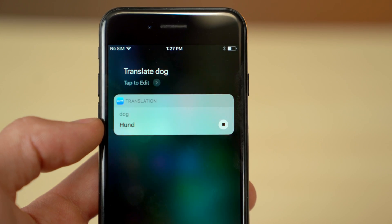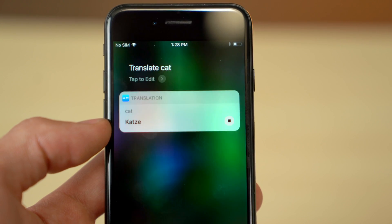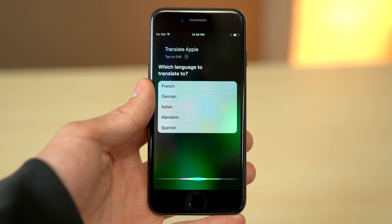After the first translation, every additional translation will remain in the same language until you tell her to translate the same word in a different language. Another option is to simply say "translate Apple" — Siri will offer a choice of five languages to translate to.